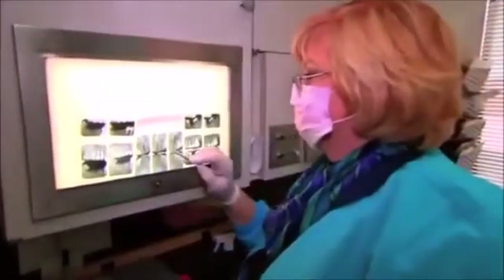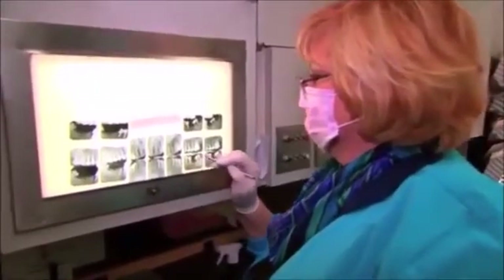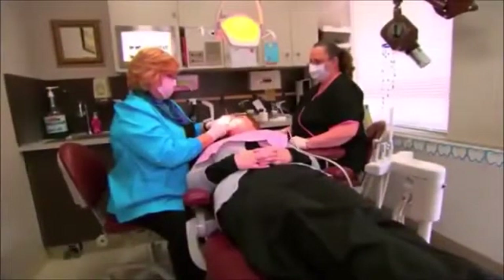Periodontal disease affects 75% of the population. Periodontal disease is a silent disease of the mouth — in other words, you don't really know you have it until it's too late. What I have found is that we do comprehensive cleanings on people to try to get their mouth healthy again.